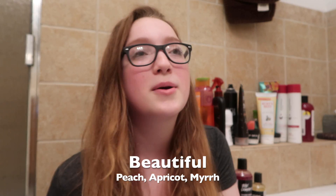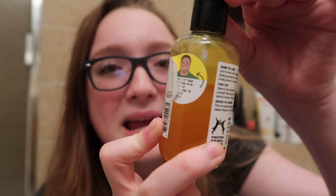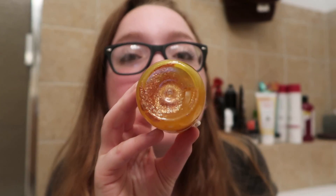Number three on my list is the Beautiful shower gel. I really love this shower gel — it has become one of my absolute favorites. It smells super peachy, like apricots and a bunch of different yellow fruits. It's a super amazing product that leaves the scent on your skin. I like the layers that the Beautiful scent has. It's a yellowy, apricot-y goodness and it has glitter — it is truly beautiful.